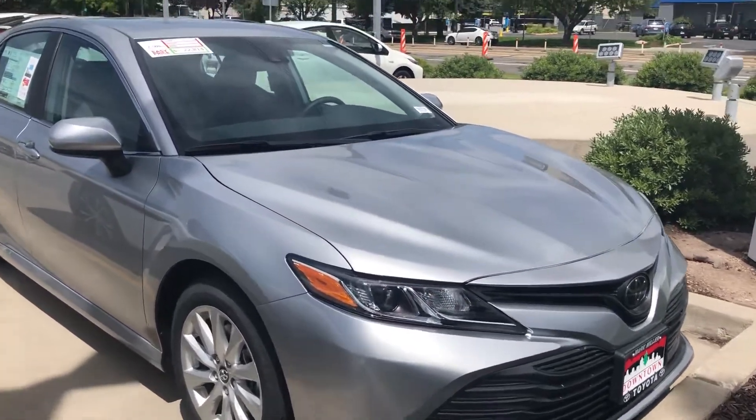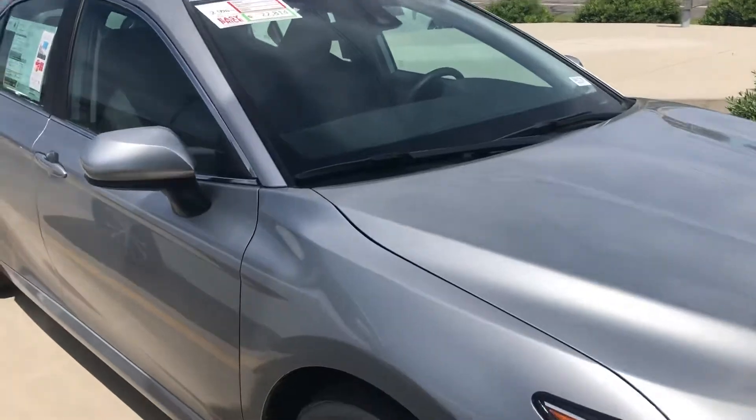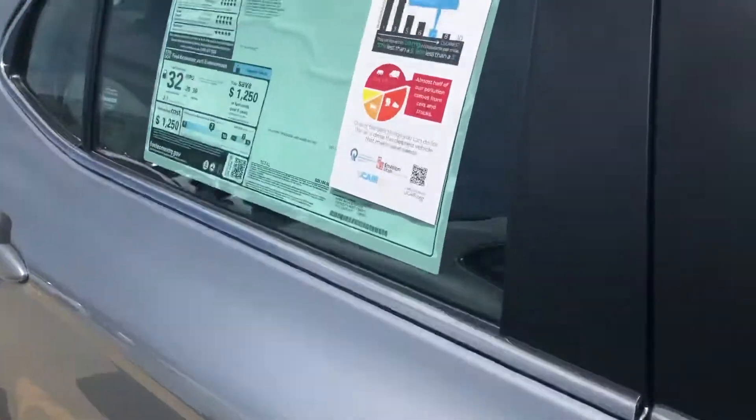Hi Dave, this is Sam here with Mark Miller Toyota. Right here I have for you our 2020 Toyota Camry LE in the color silver.